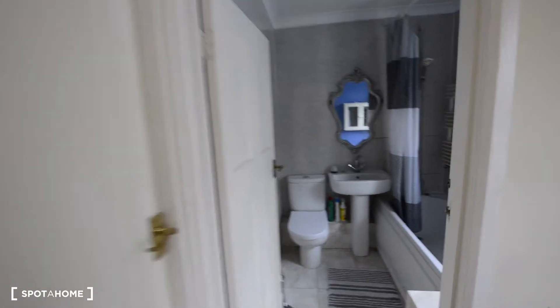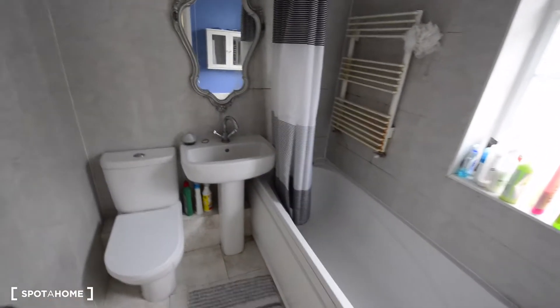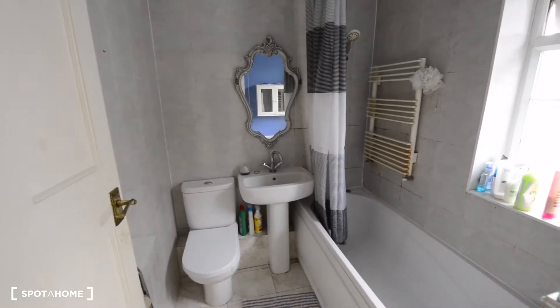Now I'm going to show you on the first floor the bathroom — the shared bathroom. And here we have three more bedrooms. So this is the shared bathroom with the bathtub, sink, toilet, a mirror, heating rails, and a cupboard with a mirror and a window. There are three bedrooms here — one, two and three.